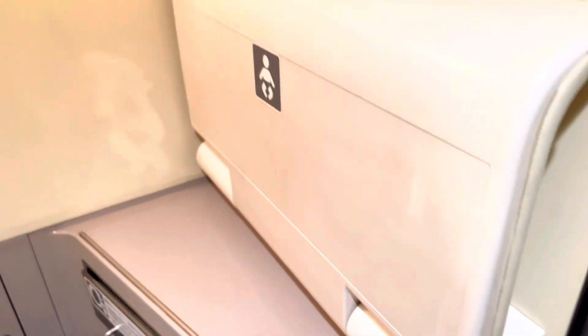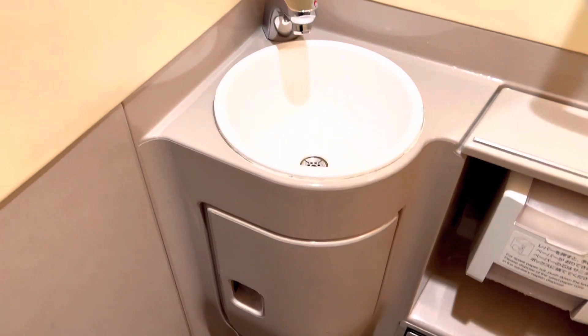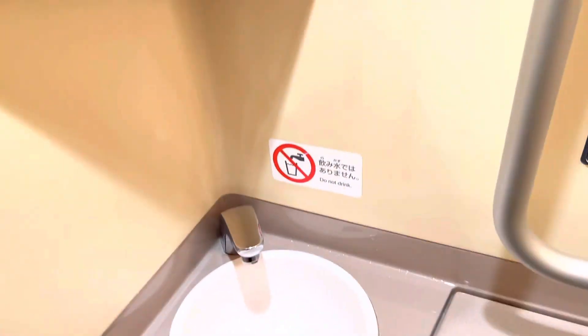I happened to check out the Shinkansen toilet. Everything is high-tech. The instructions are written on the walls so you can't mess up.